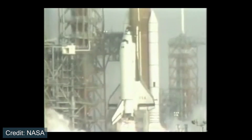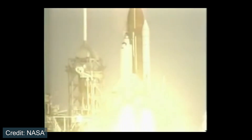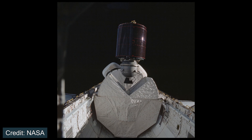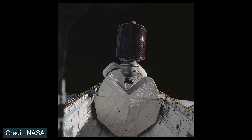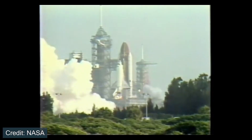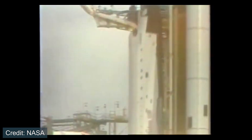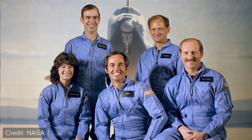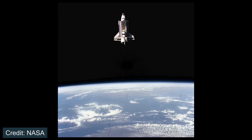Another major milestone happened in November of 1982, when Columbia would launch and fly mission STS-5, being the first operational flight of the space shuttle program. This mission specifically sent two communications satellites to orbit with a crew of four astronauts on board. The following year, in June of 1983, another historic event occurred where Space Shuttle Challenger flew STS-7, where Sally Ride became the first American woman to fly into space. The crew deployed two satellites and the entire mission lasted just over six days.